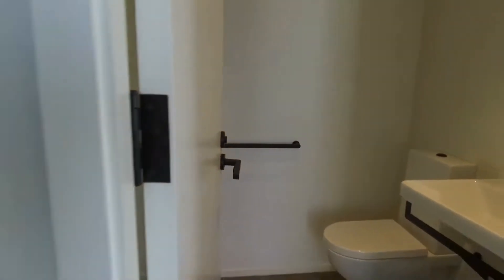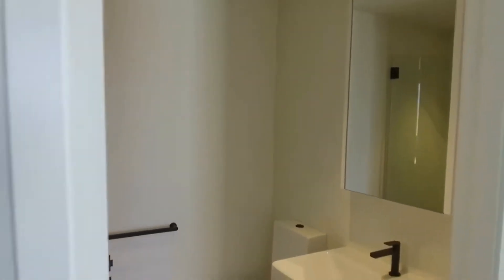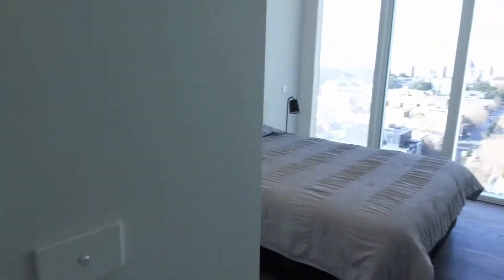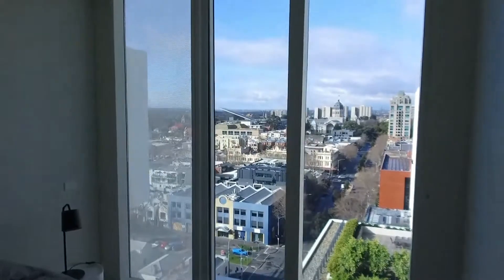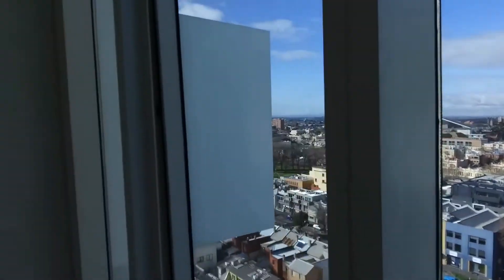Making our way back out down the corridor, we've got the second bathroom conveniently located just next to the second bedroom. Look at those floor-to-ceiling windows and those views off to the east — morning sun in this room, absolutely stunning. Turning around, there's a queen-size bed, two bedside tables, and a full bank of built-in robes along that wall.